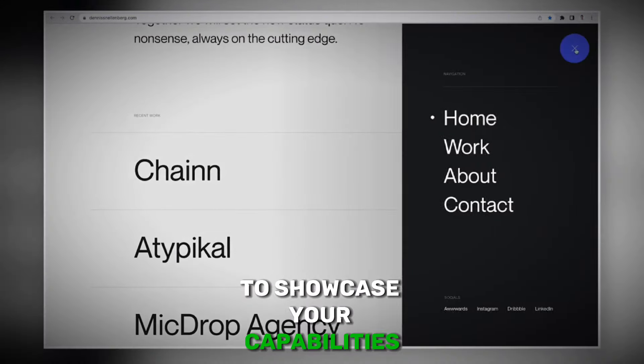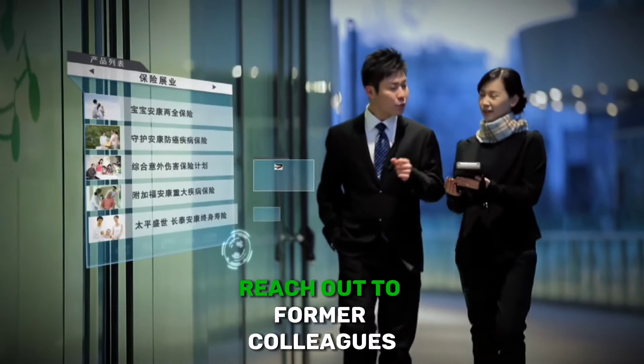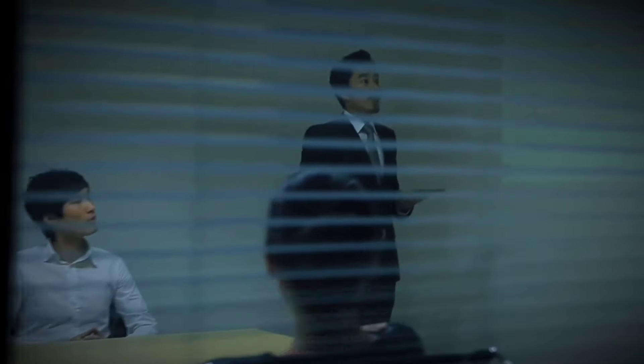Utilize your existing network to spread the word about your freelancing services. Reach out to former colleagues, friends, and family members to inform them of your new venture. Leverage platforms like LinkedIn to reconnect with professionals in your industry and share updates about your freelancing journey. Engage in relevant online communities and participate in discussions to showcase your expertise.